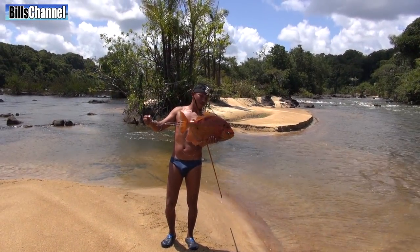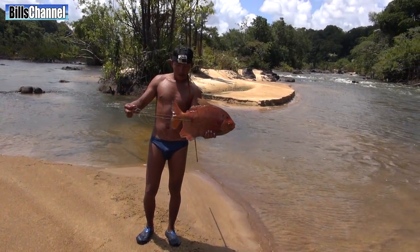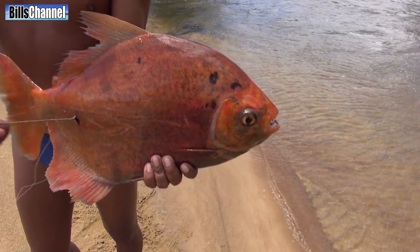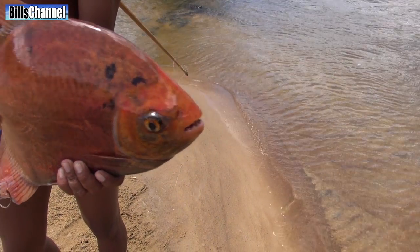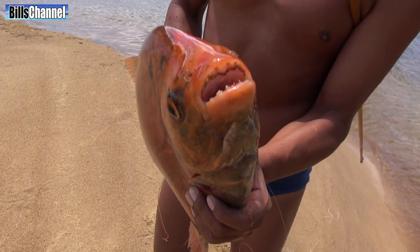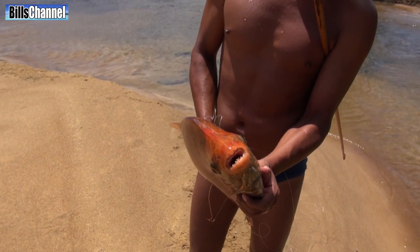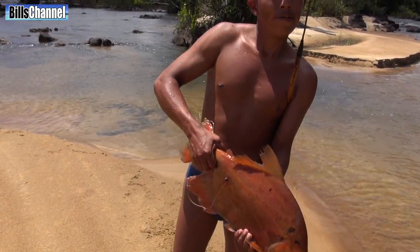8 pounds, 8 pounds you reckon? It's just a stunning fish. Come in the mouth there — his teeth all broken down and stained and green. That shows that he's a vegetable eater, a vegetarian. He's been eating all the weeds.